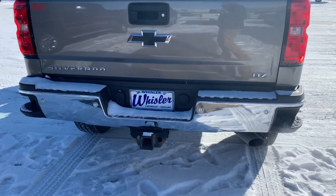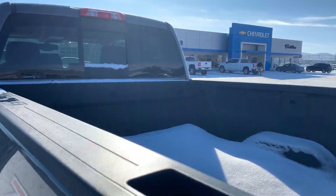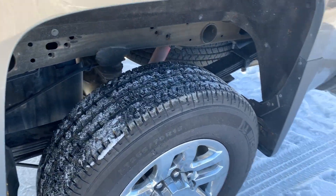Got your backup sensors here, trailering package here, and your backup camera. Like I said, your spray-in bed liner. Z71 off-road package, and good tread on the tires.